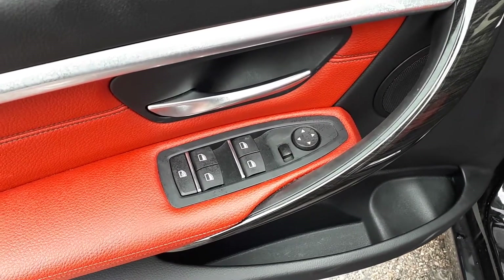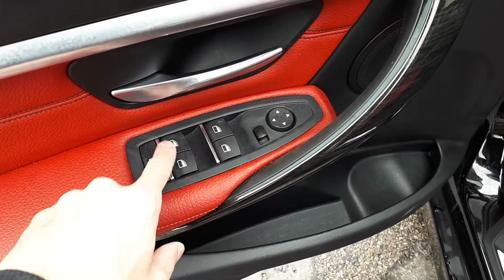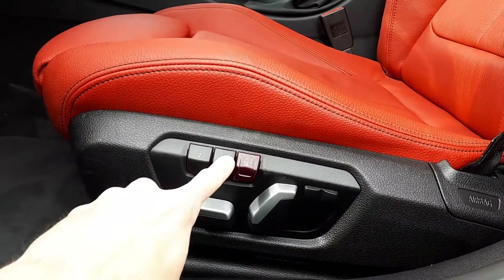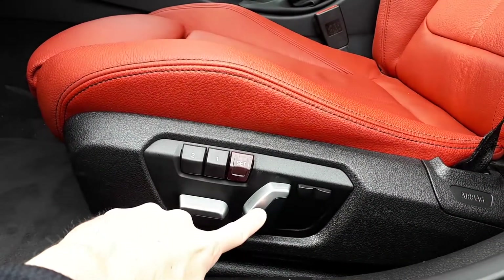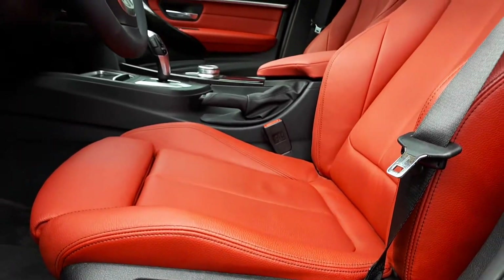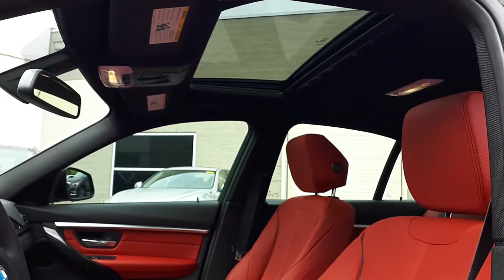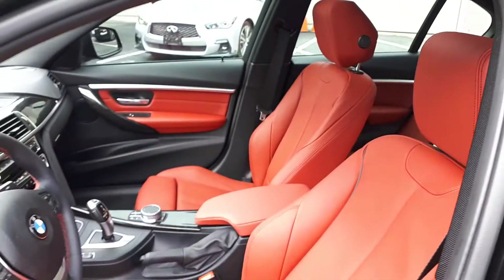Starting with the driver's side door, this vehicle has power mirrors and all automatic windows. There's also memory seat functions for two different drivers, power seating and lumbar support, full-weather interior, plus a sunroof up top, and space for up to five passengers.